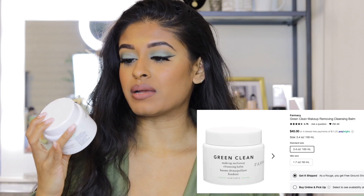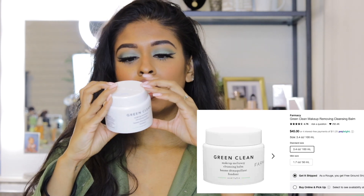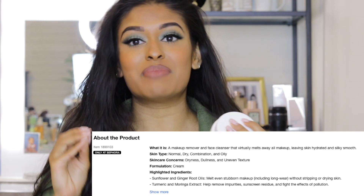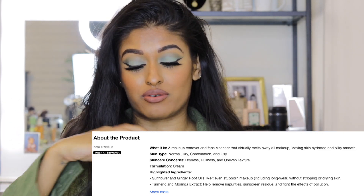If you wear makeup regularly, I would definitely suggest getting a makeup melter or cleansing oil. I really like the Green Clean Makeup Melt Away Cleansing Balm from Farmacy. You just scoop a bit out, put it on your skin while wearing makeup, and it literally melts your makeup away — which is amazing. I've already gone through half of it and it's my first time using it, so definitely check that out.